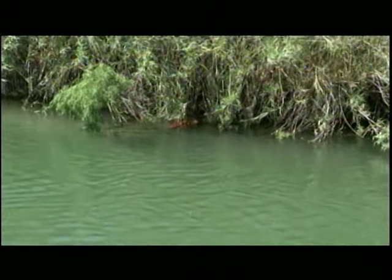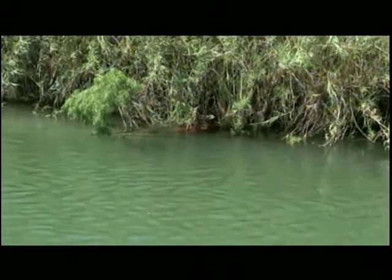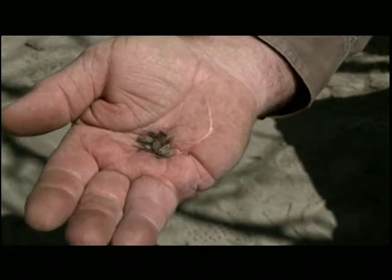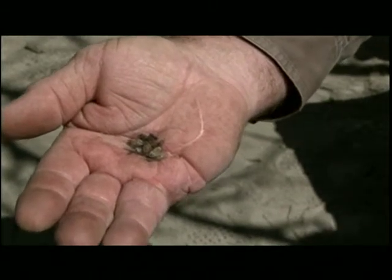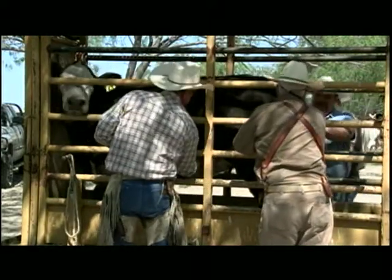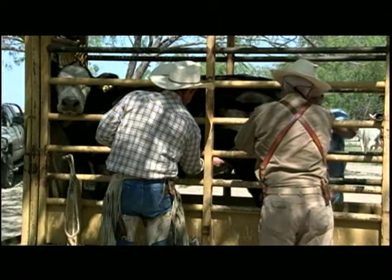While on patrol, riders look for cattle that don't belong in an area because they may be carrying the ticks. At their largest, the ticks are no bigger than a pinky nail and can be hard to spot. So stray cattle are roped and inspected by hand, a process known as scratching for ticks.